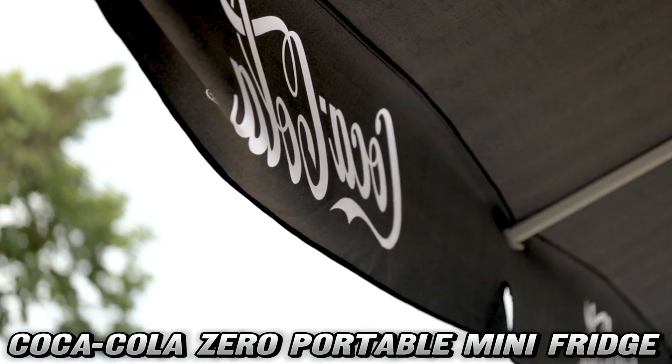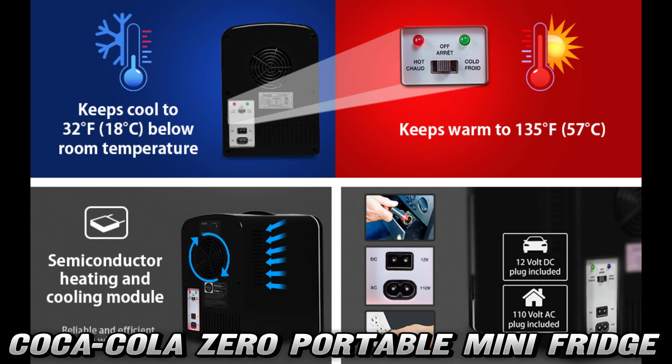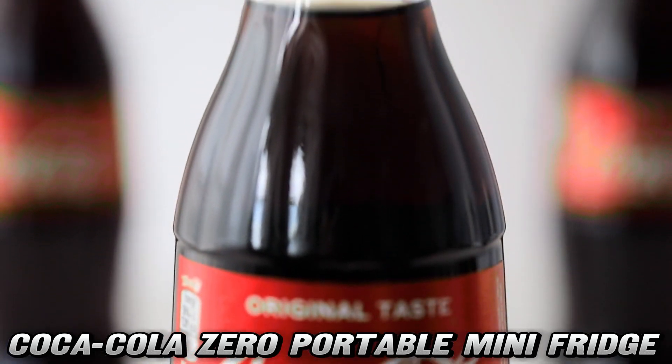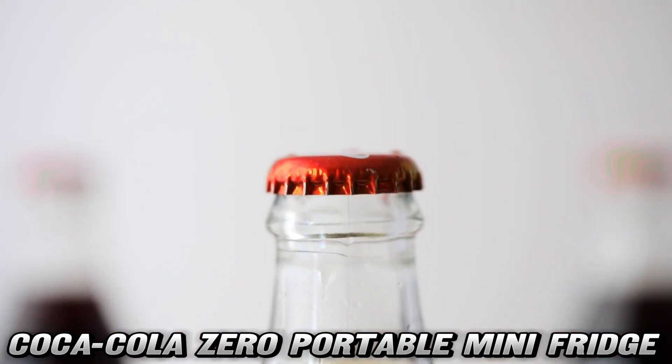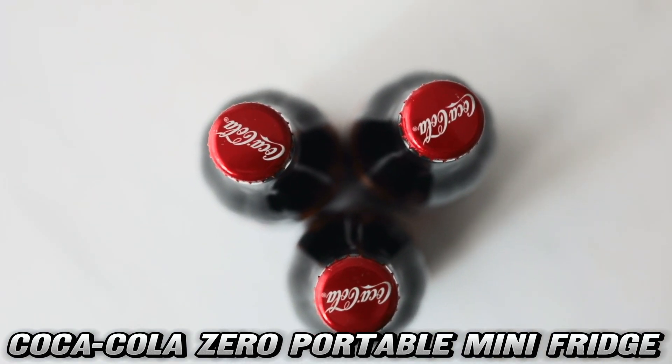But how many drinks can it hold? Well, this compact cutie comfortably cuddles six standard 12-ounce cans. And here's the kicker — it's not just for drinks. From keeping your skincare serums fresh to storing baby bottles and medications, this little champ is quite the multitasker.